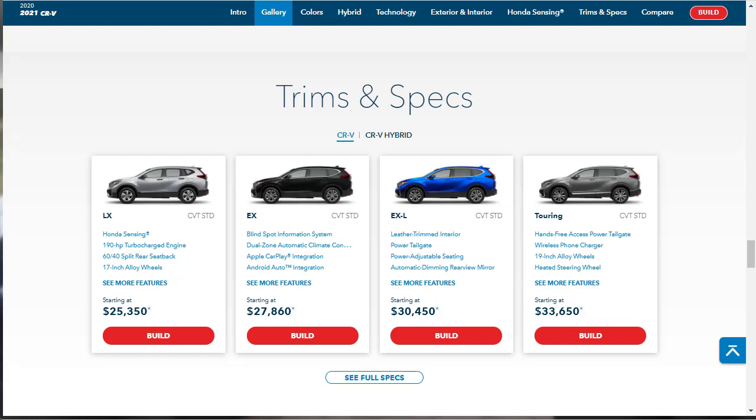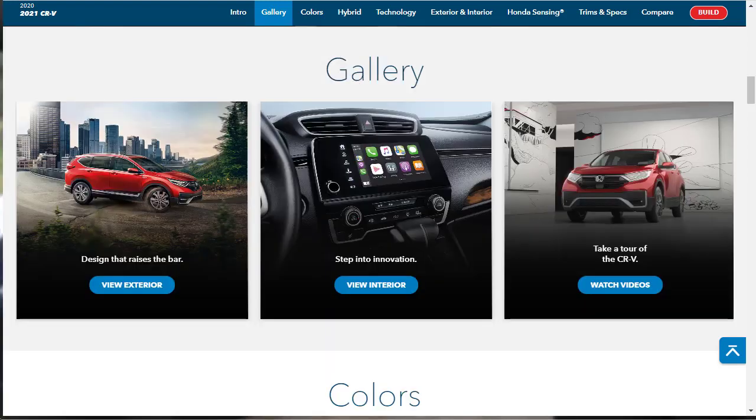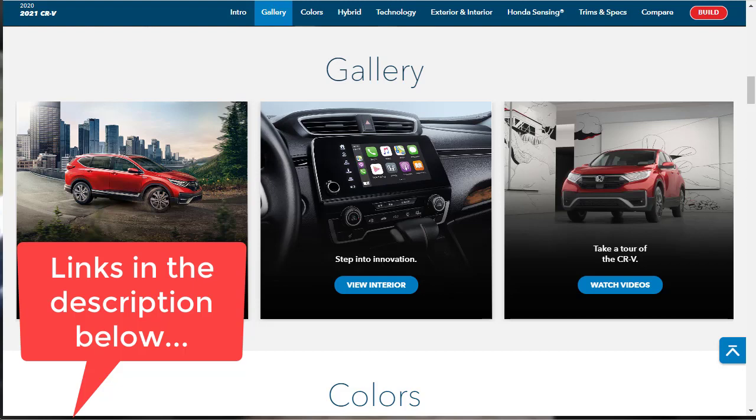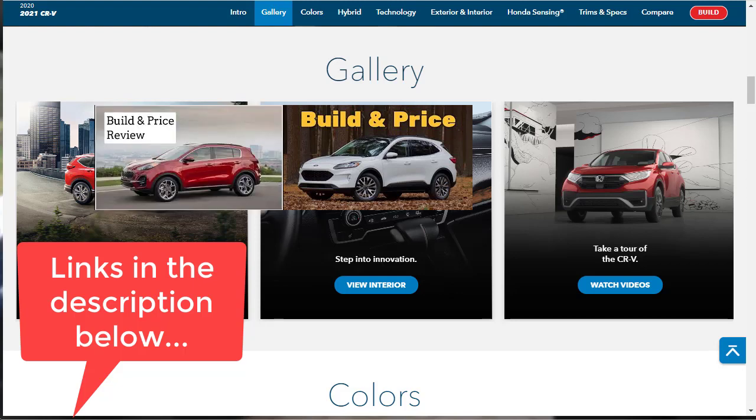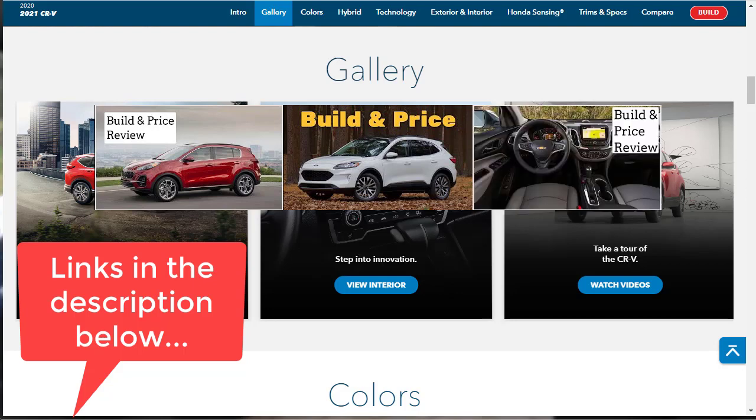Note that there is also a Honda CR-V Hybrid. Let's jump into this build and price review. Before we get started, I want to remind you to take a look at some of my other related build and price reviews — I've put links in the description below. I've done reviews of the 2020 Ford Escape, the 2020 Kia Sportage SX Turbo All-Wheel Drive, and the 2020 Chevy Equinox All-Wheel Drive in the Premier trim. After you watch this video, why not watch one or two of those as well?